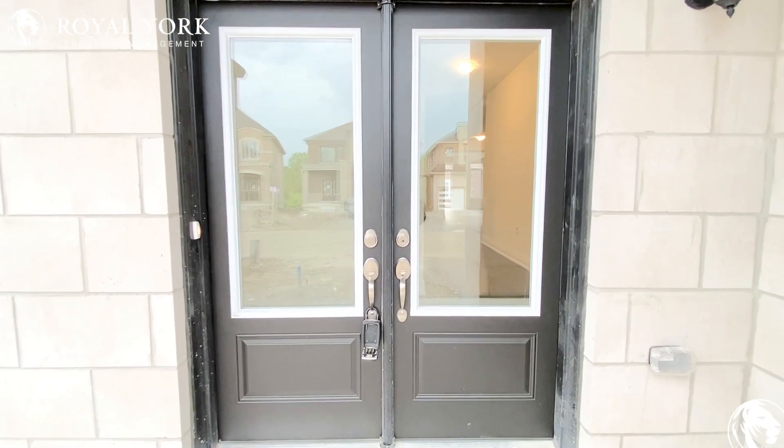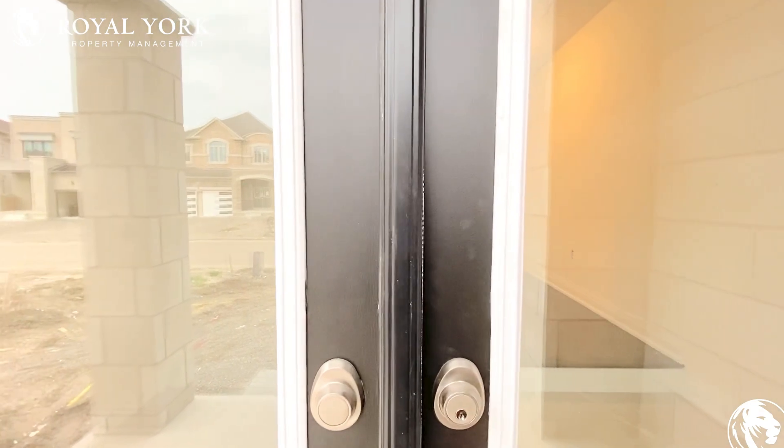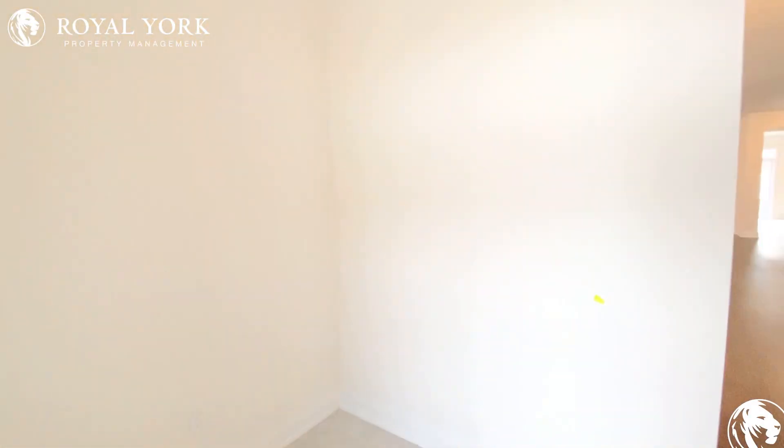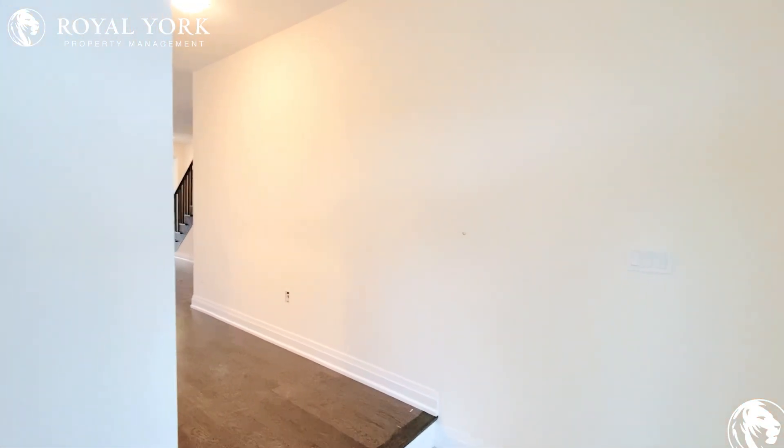Hi and welcome to 191 Ferragine Crescent, located in Bradford, Ontario, for rent by Royal York Property Management. This is a five bedroom, 4.5 bath house with tons of living space.